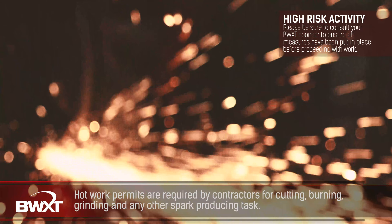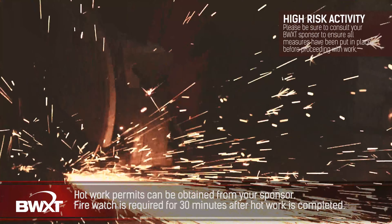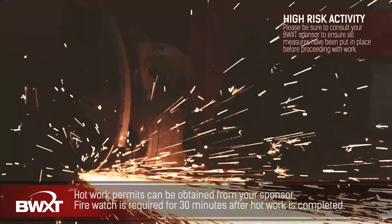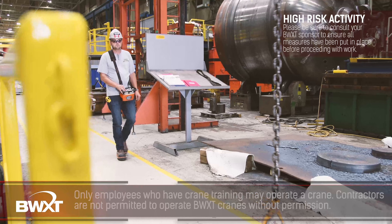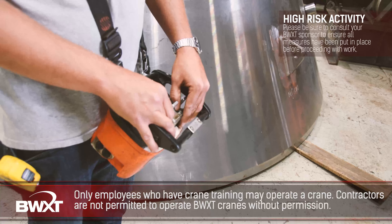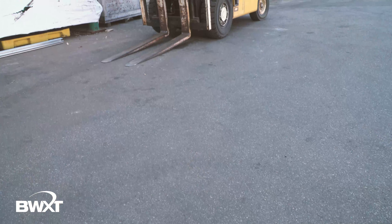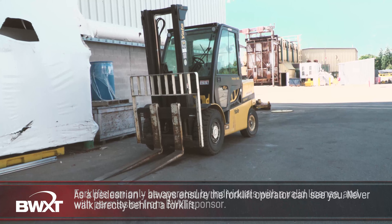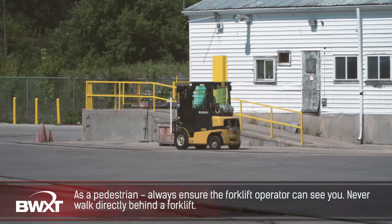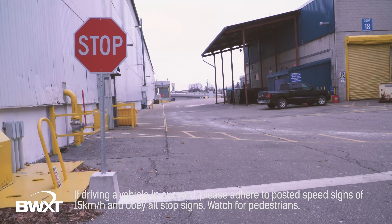Hot work permits are required by contractors for cutting, burning, grinding, and any other spark producing task. Firewatch is required for 30 minutes after hot work is completed. Please follow all elements of the hot work permit. Large materials are moved using cranes — only employees who have had crane training may operate a crane. Contractors and subcontractors are not permitted to operate any BWXT crane without permission. To operate a forklift, contractors must receive permission from BWXT Canada and provide valid licenses. As a pedestrian, always ensure the forklift operator can see you — never walk directly behind a forklift. When driving in our yard, all vehicles must adhere to the posted 15 km per hour speed limit and obey all stop signs and other traffic signs. Please be on the lookout for pedestrians.